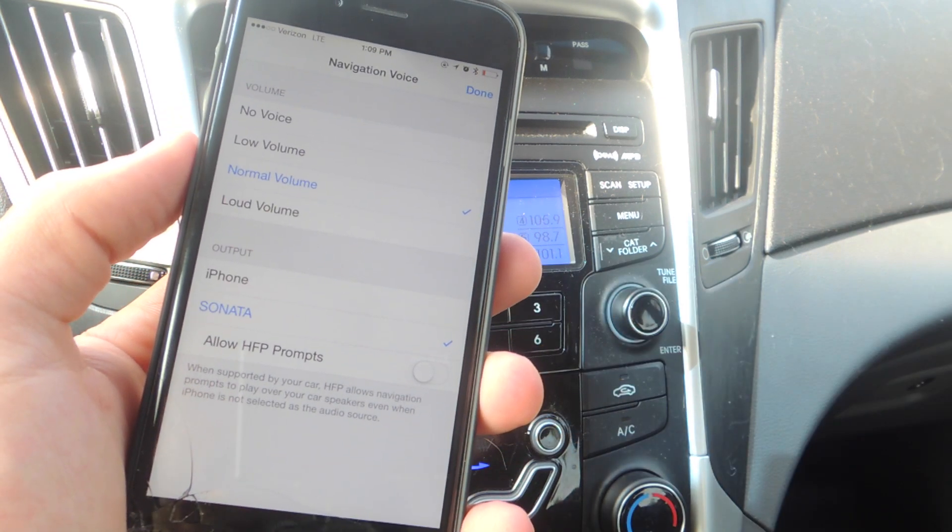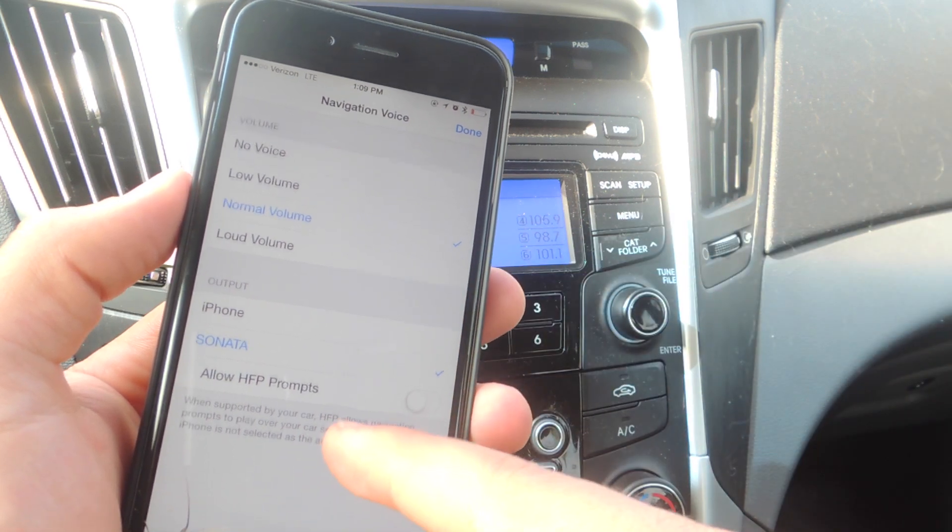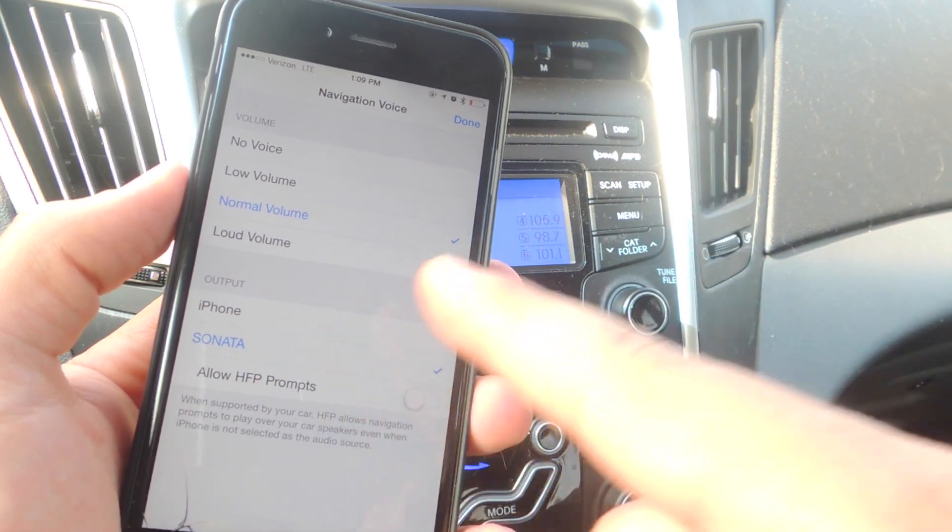Once you do, you'll get your navigation voice preferences. From here, you're going to want to select a volume — obviously, because you want to be able to hear it. And then right here where it says output, make sure you have your car selected.